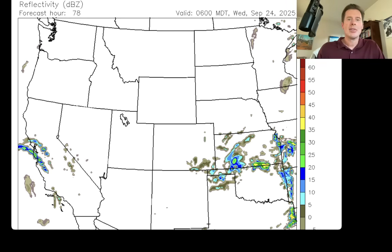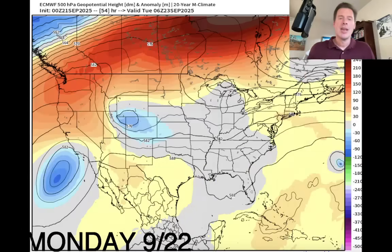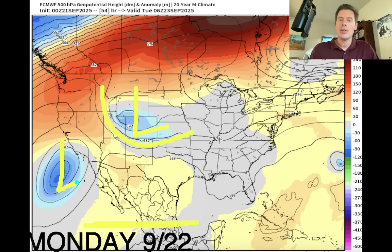Let me show you how this looks in the middle of the atmosphere. These are atmospheric pressure anomalies up at about 18,000 feet — you're looking for areas of lower pressure. This is on Monday, September 22nd. There's our storm system — an area of low pressure shown with blue colors representing lower than normal pressures. There's also our little subtropical remnant moisture, and some of that will feed into this area of low pressure.